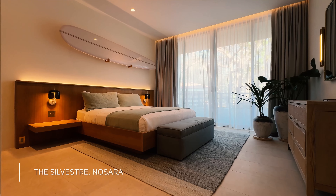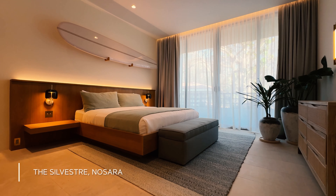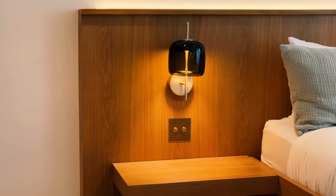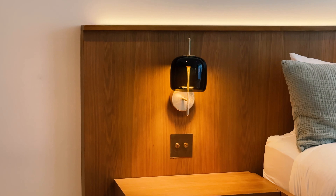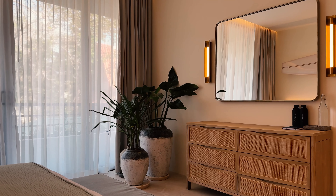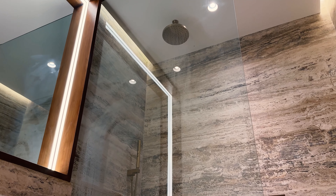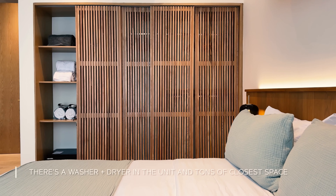One more bedroom — this is just a bigger version, also really beautiful. Another surfboard. The lights around the bed are really beautiful, the way the mirror is done. The bathroom is super beautiful, and there's a huge closet as well.